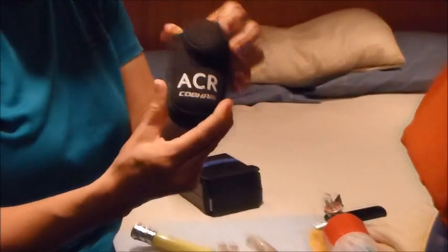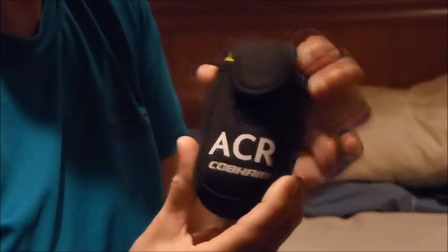Ear protection, obviously — we'll have our ears protected. Bob gave me a couple of tricks. Number one, just in the event that the boat sinks and I get separated from the rest of the crew, I'm going to carry my own little personal EPIRB. I'm going to stick that in my pocket.